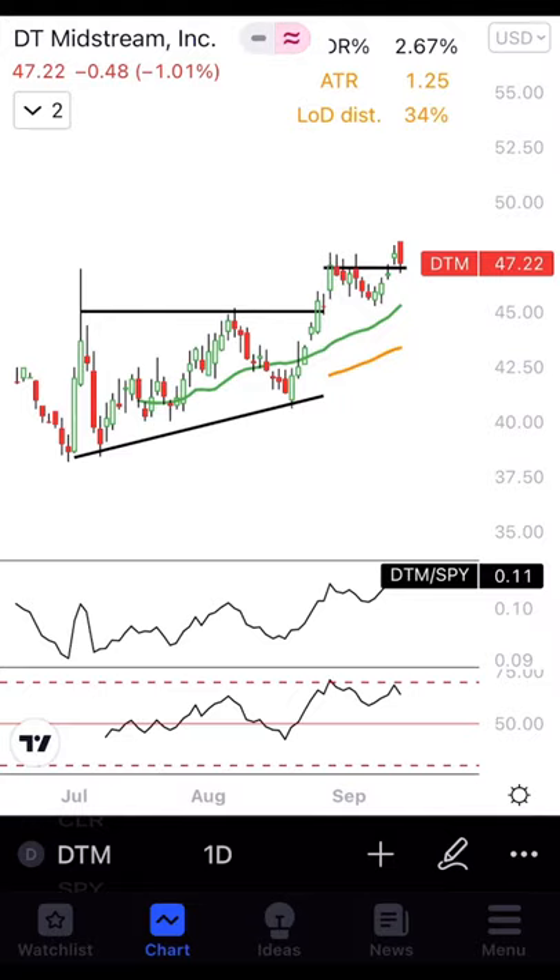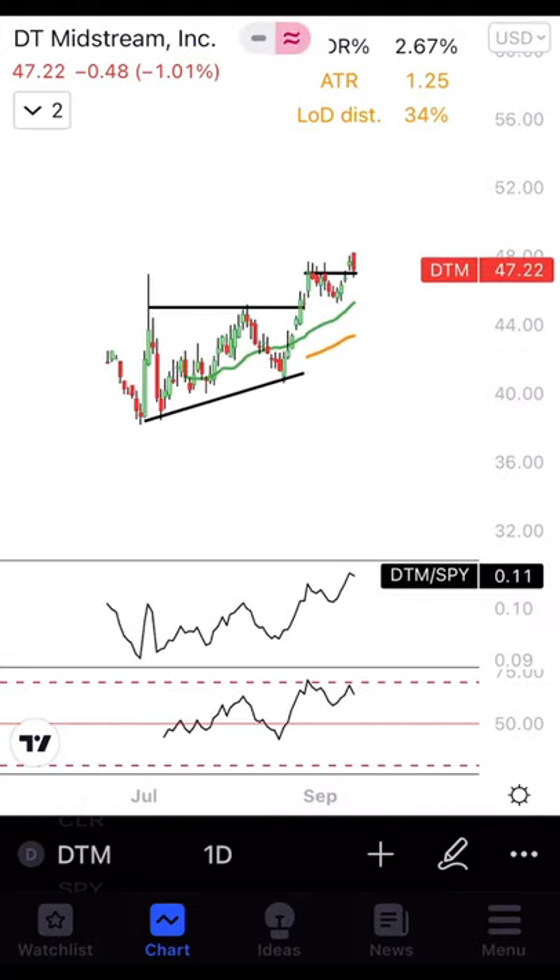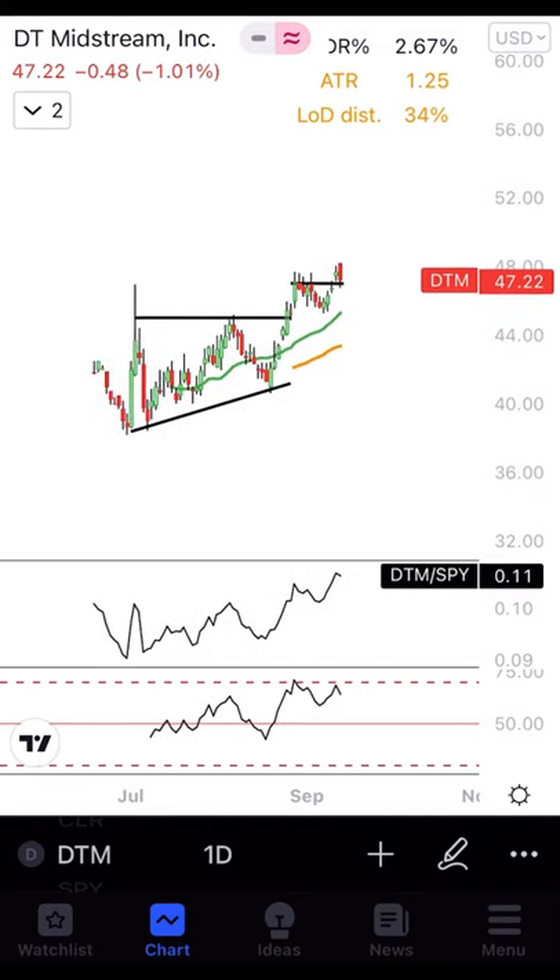Take this mid-cap, for example — ticker DTM. What we like to see is an IPO high and then a consolidation range underneath that IPO high, anywhere from a few days to a few weeks.